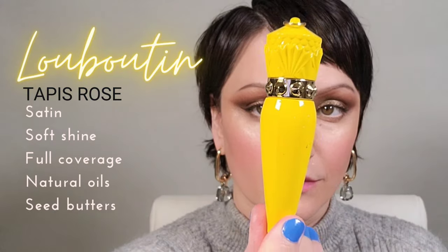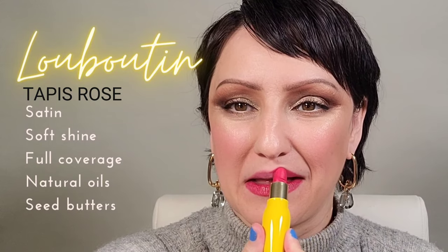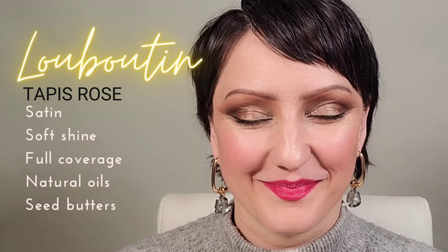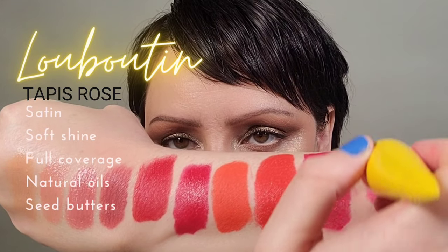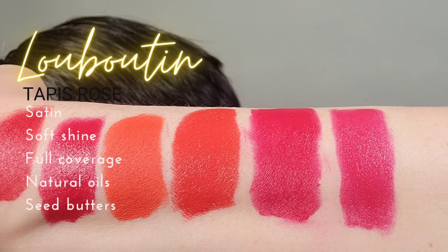Next we have the Louboutin once again. As you can see we're headed more towards the pink side, and because this has a nice soft sheen to it it's going to be less dense than a matte — so it'll look a little more transparent and light-catching. The feel of these lipsticks, with the natural oils and seed butters, really feel luxurious.